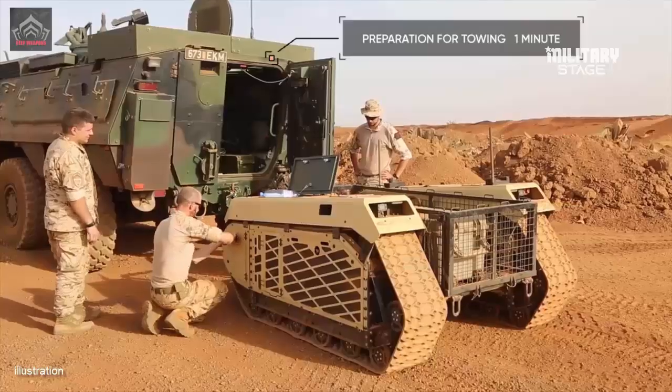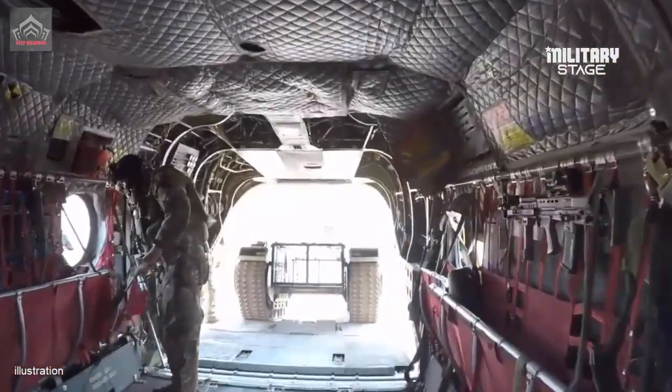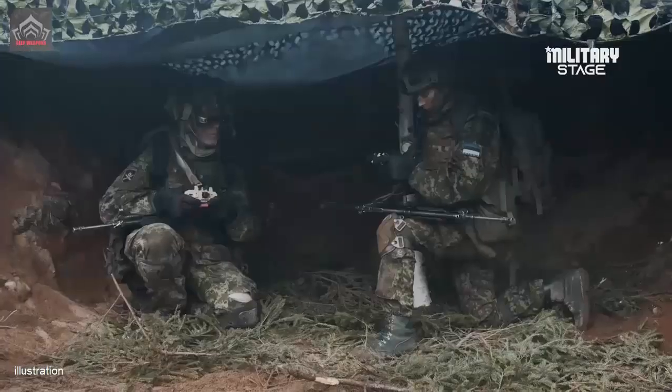So far, Russian UGV development has exhibited the absence of inter-service rivalry when it comes to funding, testing, and fielding such systems downrange, although this may have more to do with the novelty of UGVs as a Russian force multiplier.